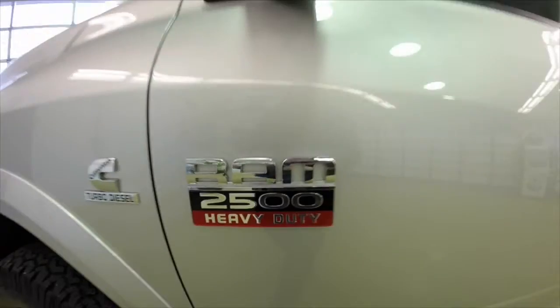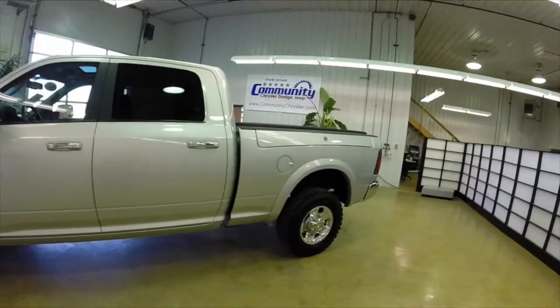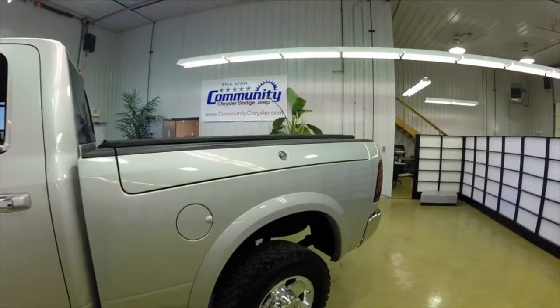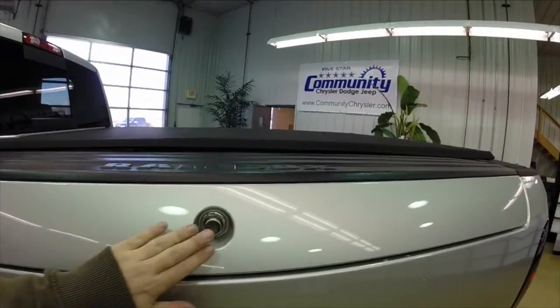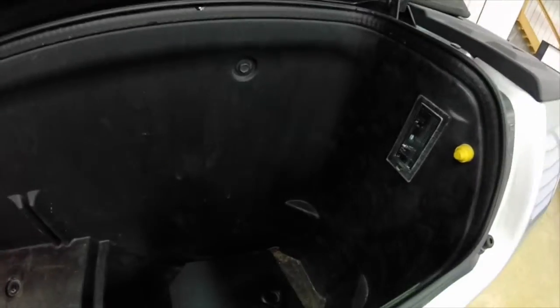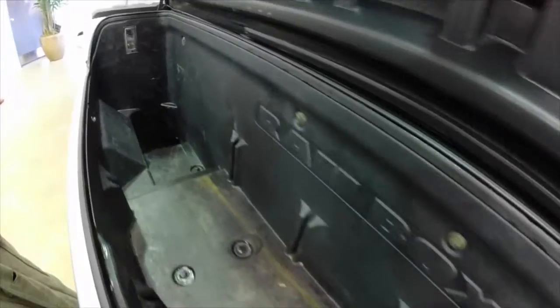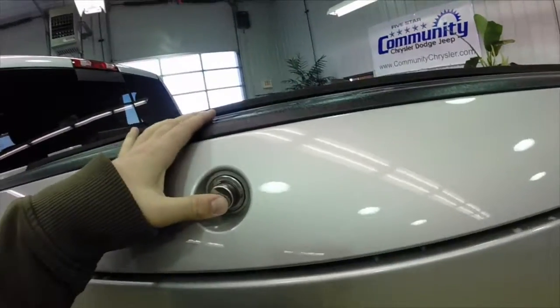This vehicle is painted in bright silver metallic clear coat, has dark slate grey leather seats. This vehicle is equipped with a Ram box and is powered by the 6.7 liter high output Cummins turbodiesel engine. It has a 6 speed automatic transmission with manual shift ability.